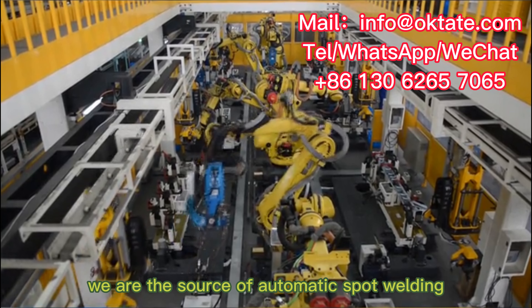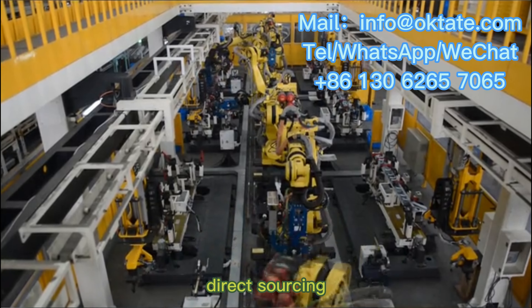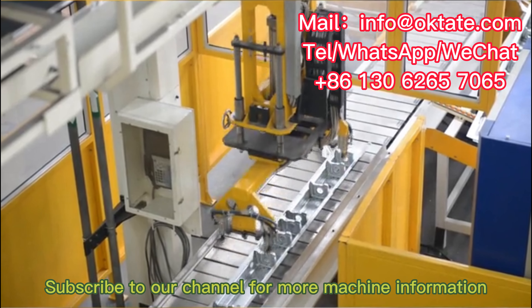We are the source of automatic spot welding machine manufacturers. Reduce costs with factory direct sourcing. OEM available. Subscribe to our channel for more machine information.